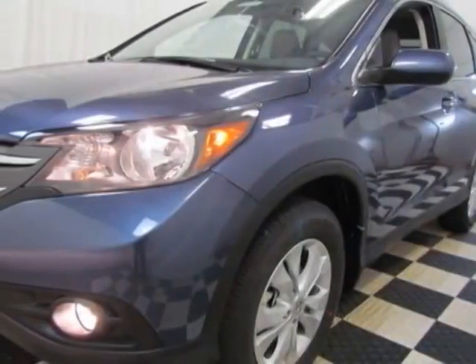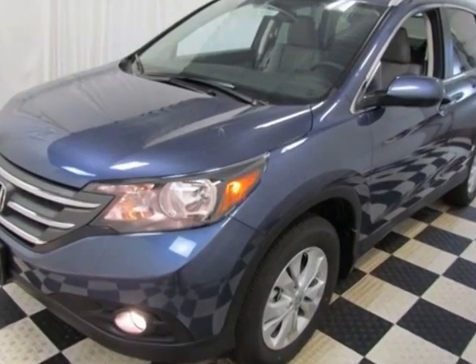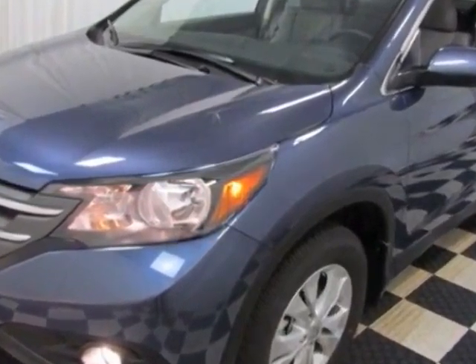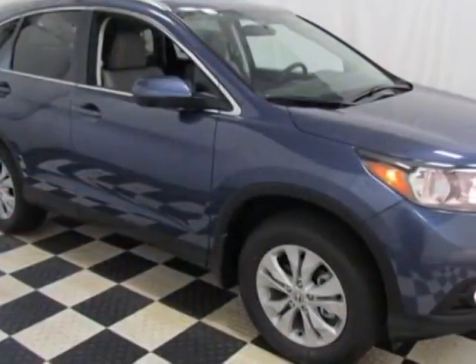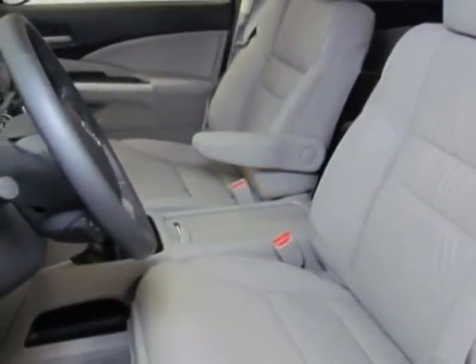Check out this new 2014 Honda CR-V for your protection. This vehicle has a full factory warranty. This CR-V boasts a 2.4-liter engine and has a 5-speed automatic transmission.